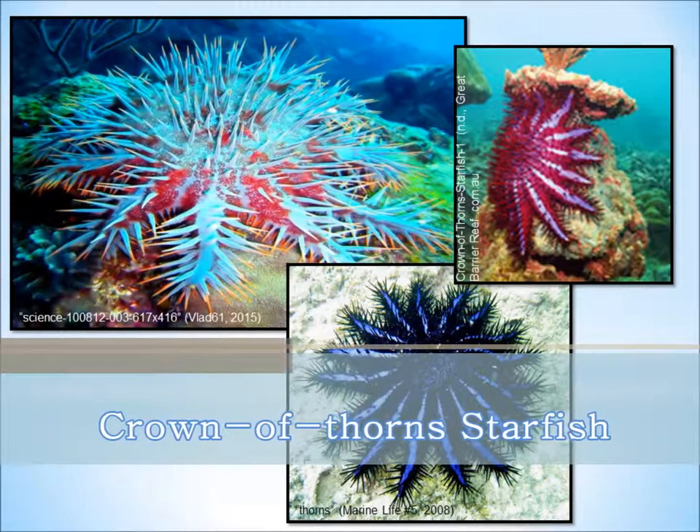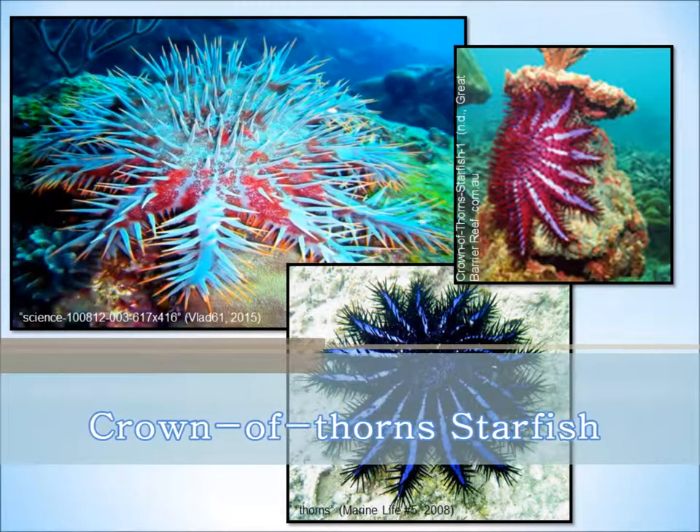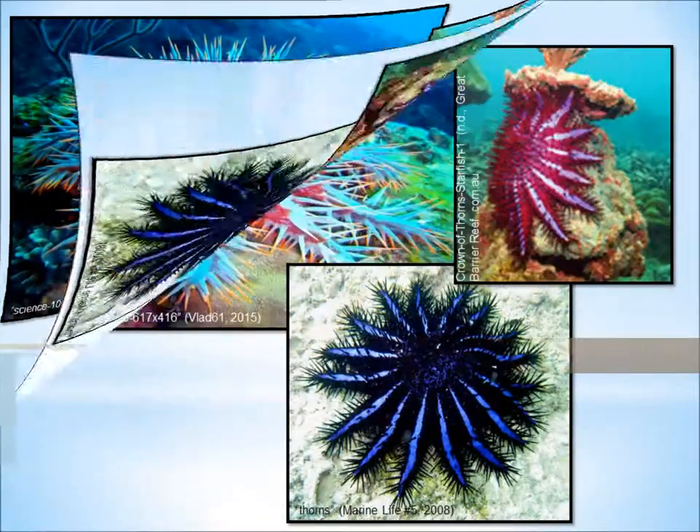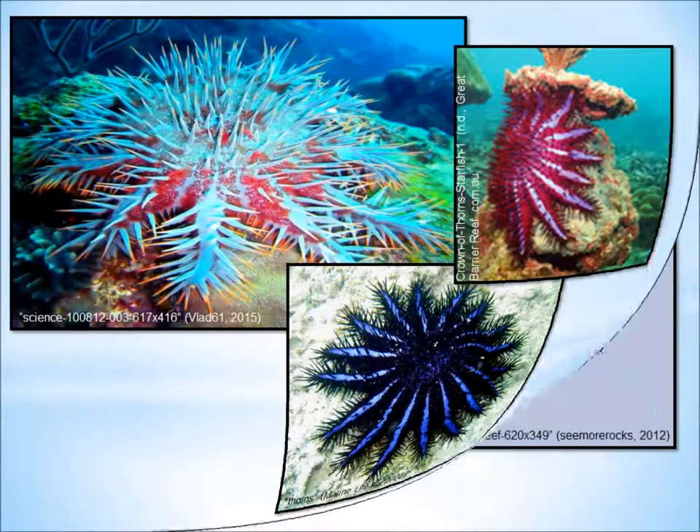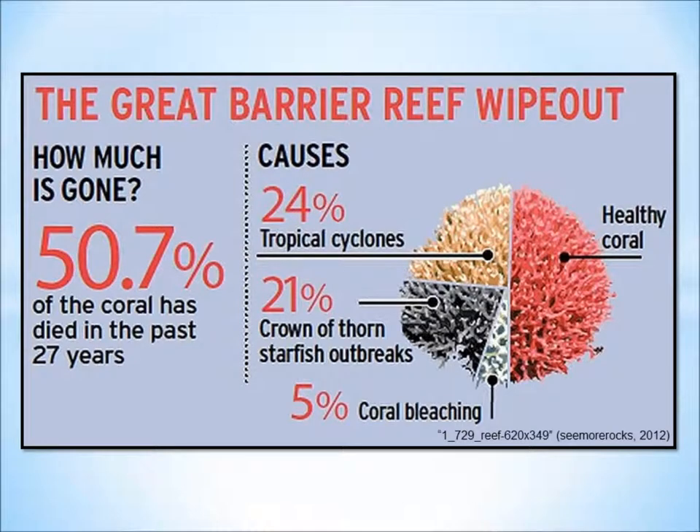While the coral-eating starfish's natural habitat and primary source of diet is the reef, it is also destroying this habitat and, subsequently, removing its shelter and food from within this unique marine environment. Coral coverage has become devastated over the past 27 years. The Australian Institute of Marine Science lists two main contributors for this loss: tropical cyclones and the crown of thorns starfish.